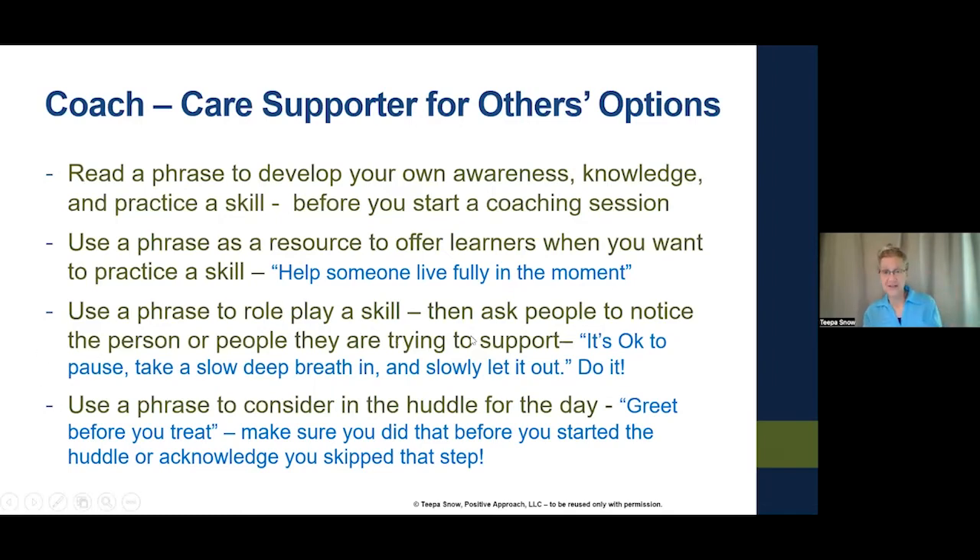Use a phrase to role play a skill and ask people to notice the person they're trying to support. The phrase: 'It's okay to pause, take a deep breath in and slowly let it out.' After the role play, I asked what they noticed — how much I changed my focus on multitasking back to them. By the end of the breath out, they were paying more attention to me.